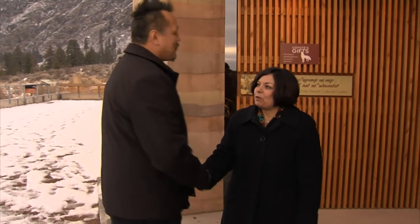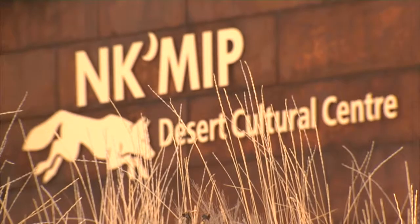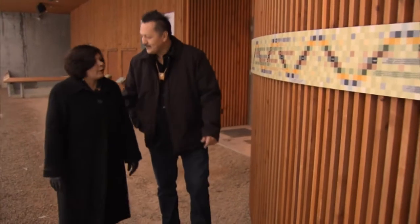So nice to have you come to Osoyoos Indian Band in the Okanagan Territory, and so we welcome you to our reserve and to our area. Thank you. This is the Nk'mip Desert Cultural Centre, and I just wanted to show you a few features of the centre because we believe in going green.